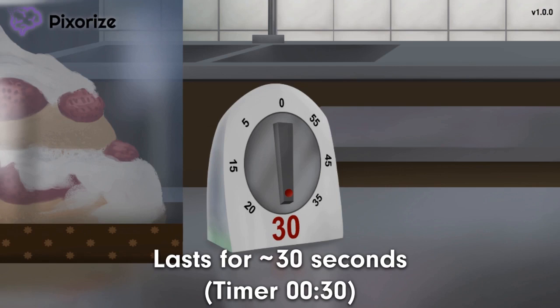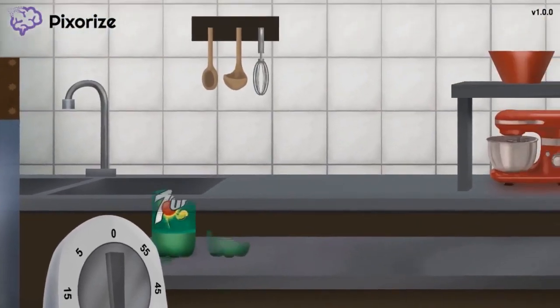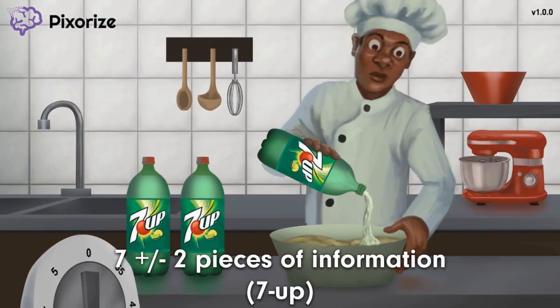Just picture this 30-second timer to recall that short-term memory allows for 30 seconds of retention. Now for the kicker: this shortcake bakery adds a special ingredient to make the shortcakes extra tasty. Our chef is adding it right in front of our eyes — that's right, it's Seven Up! Actually, putting soda in cakes is not that unique; quite a few cake chefs do it. This Seven Up coincidentally helps me remember seven pieces of information, which is the capacity of short-term memory — get it, Seven Up for seven pieces of information.